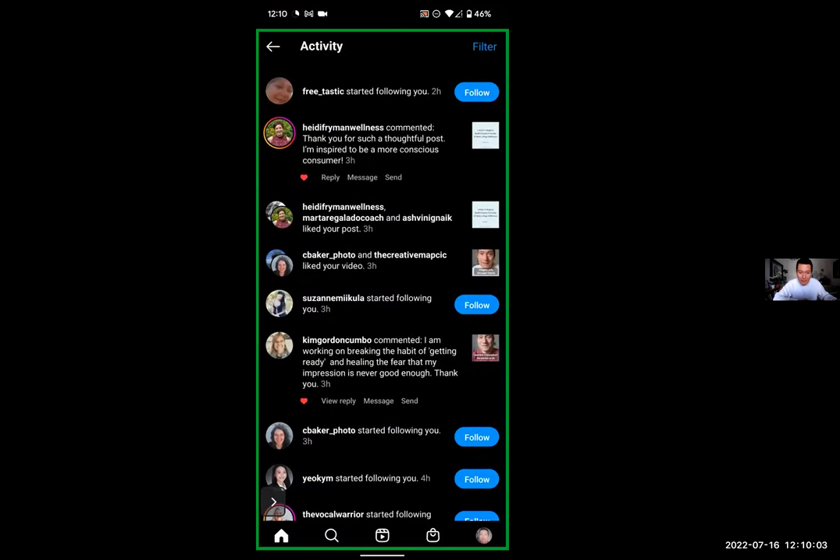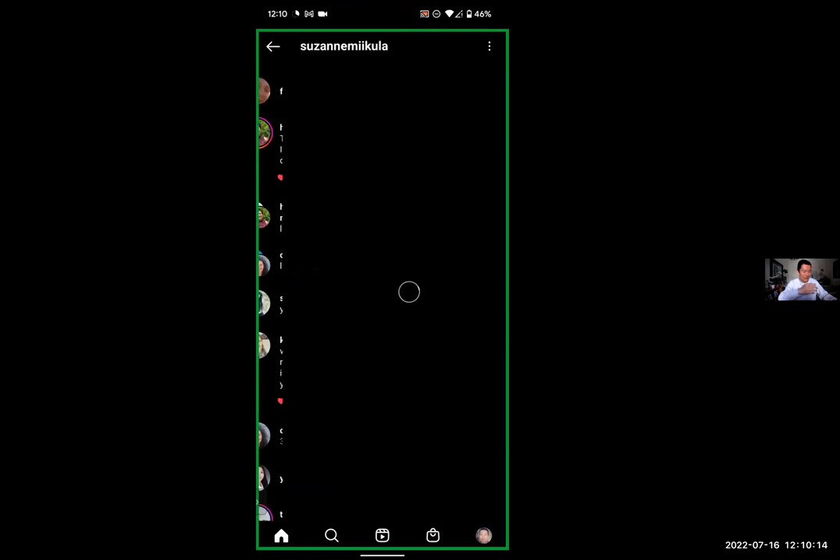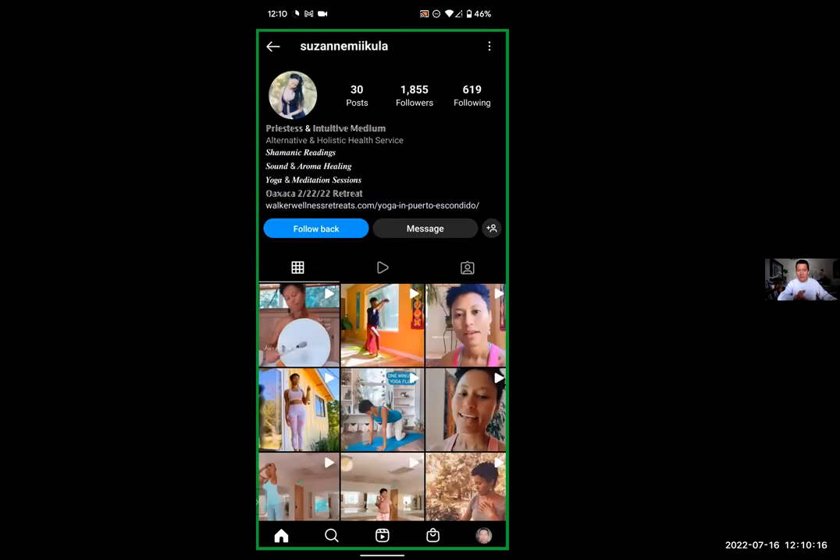The one in the middle — Suzanne Mikula — is actually a real person. I'll show you the real account later, but I thought I was already following Suzanne, so let me go ahead and click on over. You can't tell just by this whether it's a fake account or not, but here's how you can tell.